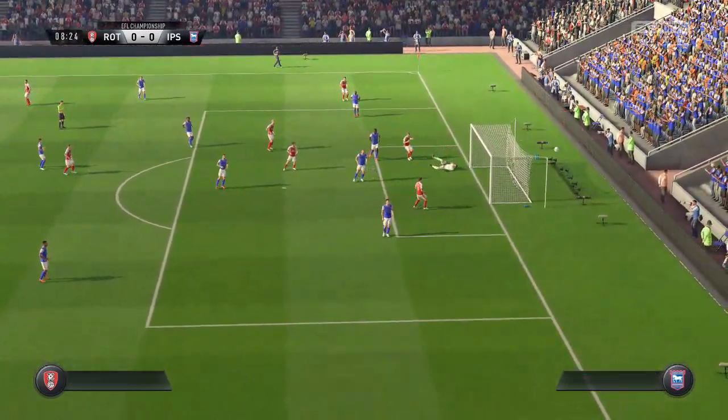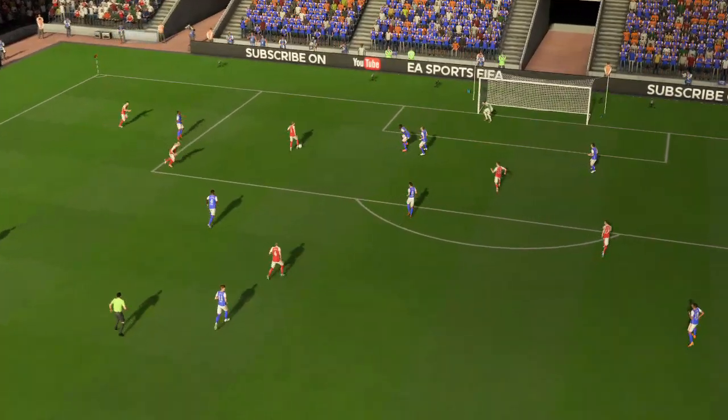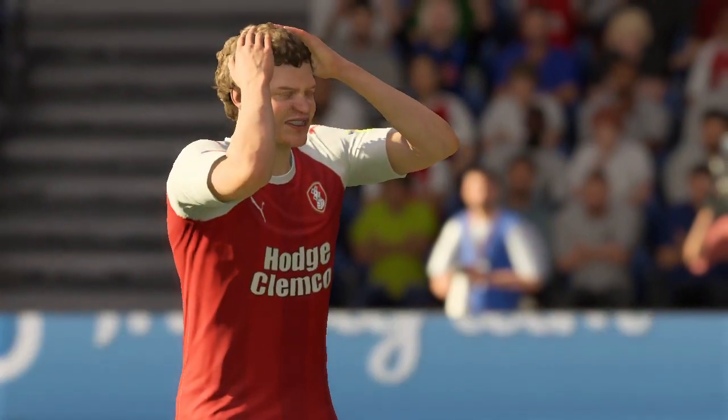He could take the lead here — no, he's missed it! How is this still level? Oh, he'll be thinking about that one, tossing and turning in bed tonight. That was a bad miss.